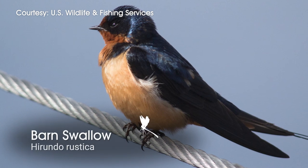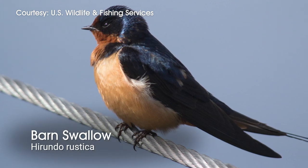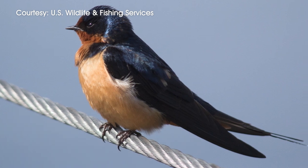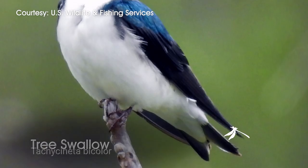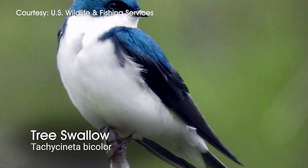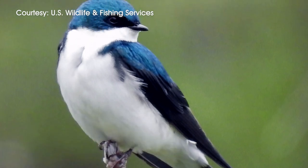Both barn swallows and tree swallows are out tonight. You can tell them apart because barn swallows have very deeply forked tails and a rusty colored chest, while tree swallows have a lighter colored belly and a shorter forked tail. But both of them are flying together even though they have very different nesting habits.